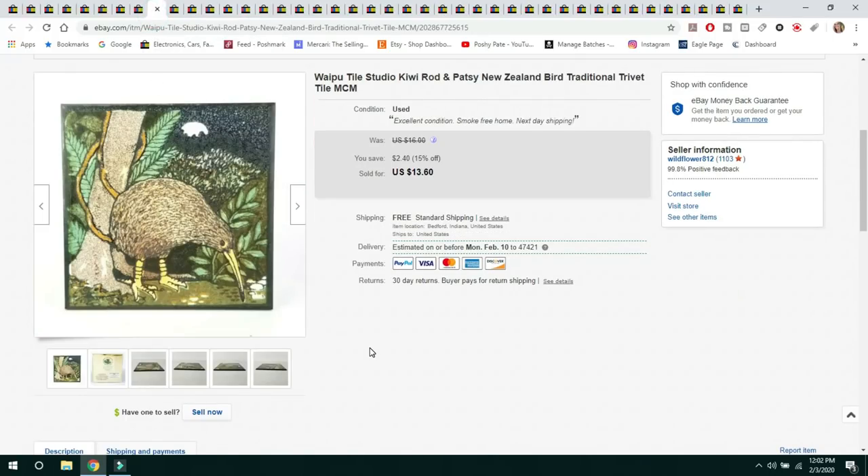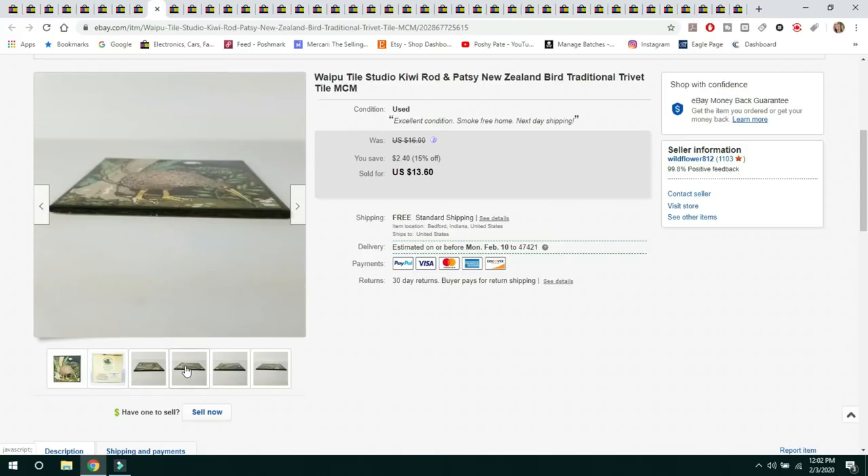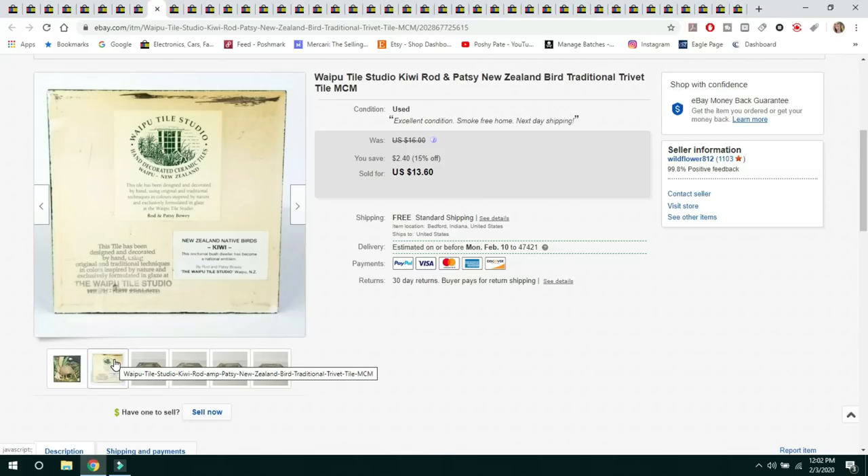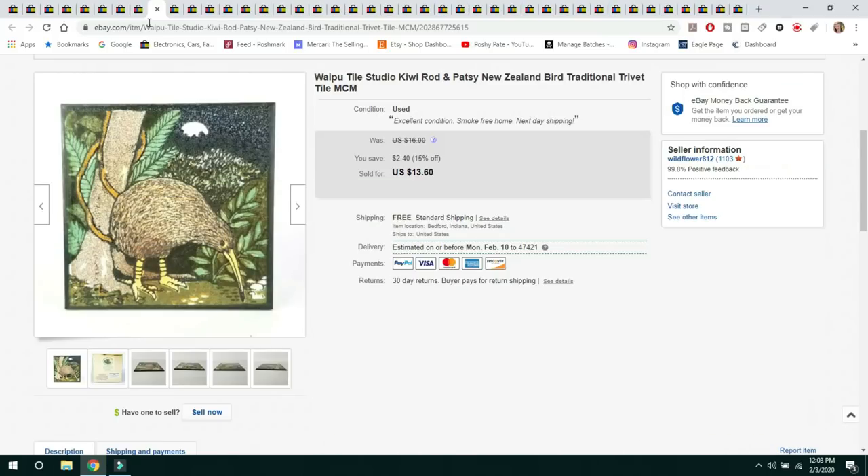The next item I also had in the shop — I have a lot of tiles and just wanted to give them a try. This was a Wapu Tile Studio piece, a little Kiwi bird from Australia or New Zealand. It sold for $13.60 with free shipping, shipped first class, and had no damage at all. The back gave me good information to look up comps. I won't sell more tiles unless I can get a little bit more money for them.